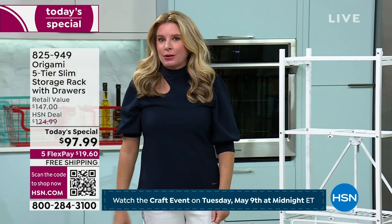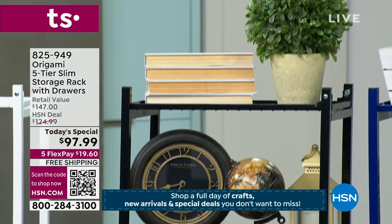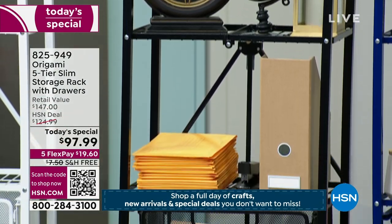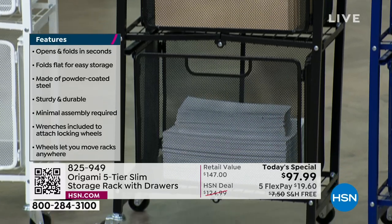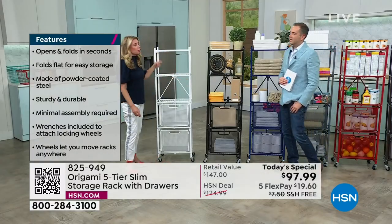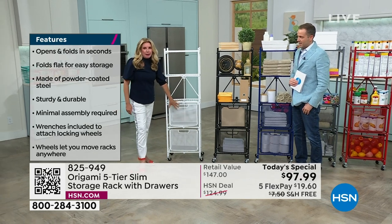Indoor and outdoor use — great for the bathroom. You can take the hottest, steamiest showers and this won't buckle or bow. It's going to stand the test of time. This is strong and sturdy. Each shelf holds 50 pounds with the wheels on; without wheels, you get another 10 pounds. So five shelves — 20, 40, 60, 80, 100 pound weight capacity total.